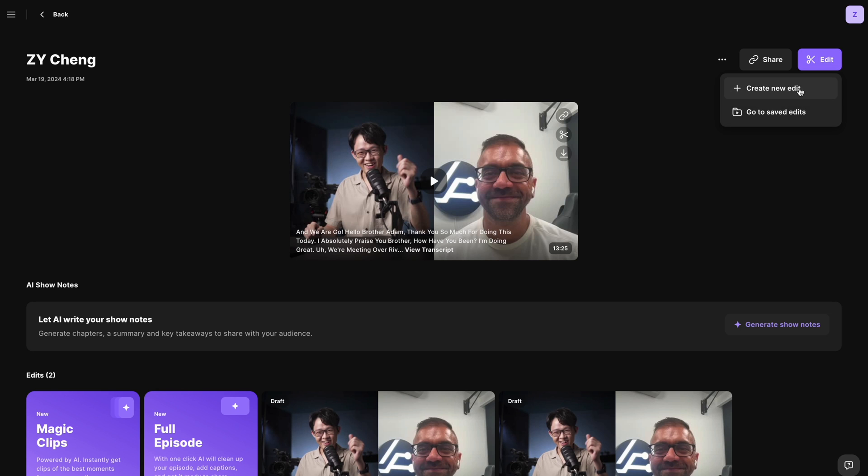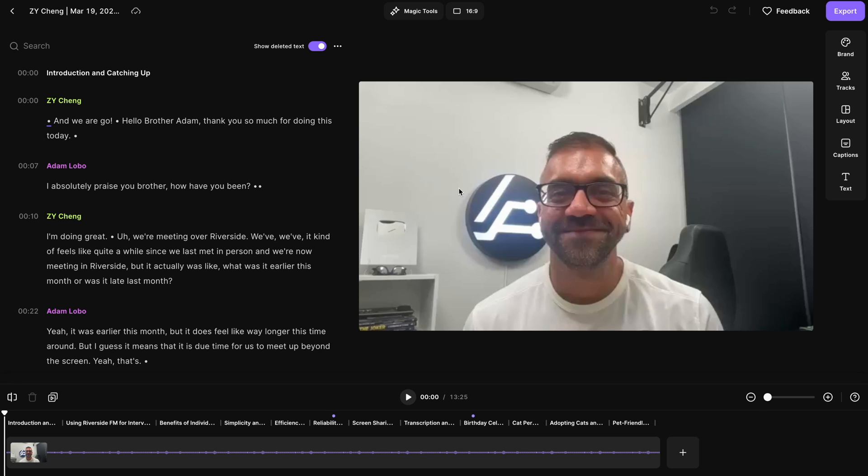We're now having a look at what I've just recorded with Adam, and I'll open the recording up in Riverside's editor. It looks rather simple but is actually very powerful — and again, this is all happening within a web browser. The first thing you'll notice is Riverside has automatically transcribed our show in its entirety. Each speaker is colour-coded in the text as well as the audio waveform, which as a starting point already makes everything easier moving forward.